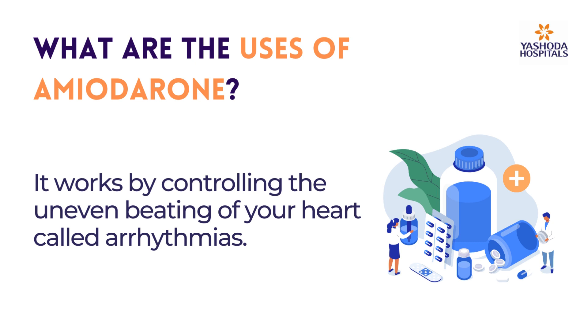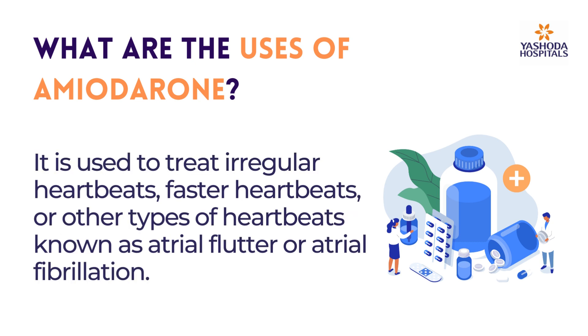It works by controlling the uneven beating of your heart called arrhythmias. It is used to treat irregular heartbeats, faster heartbeats, or other types of heartbeats known as atrial flutter or atrial fibrillation.